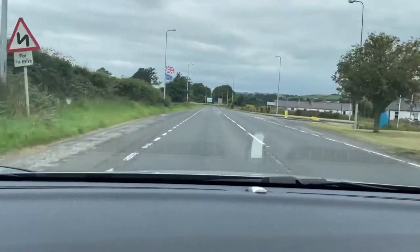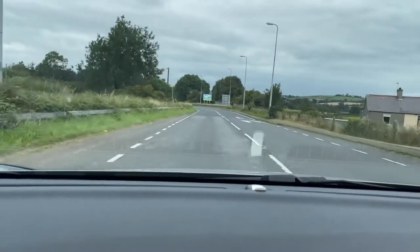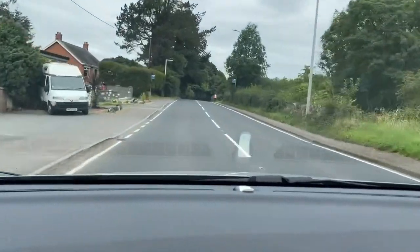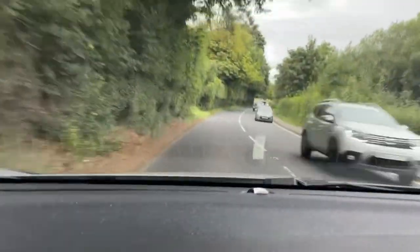There's a double bends warning triangle. So I'm easing off the throttle, taking the corners wide accordingly while obviously staying within my lane. You should find you won't have to slow that much.